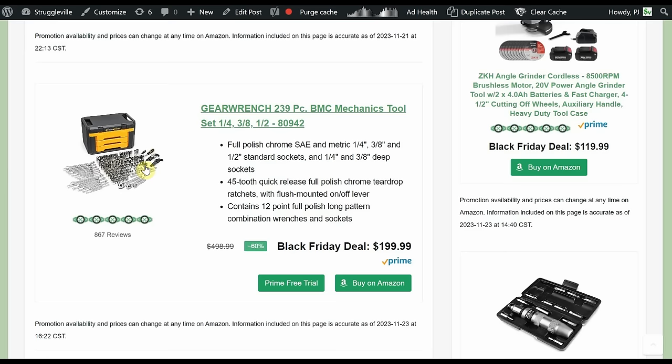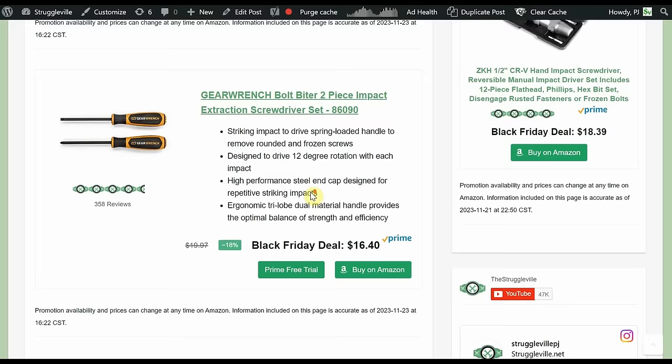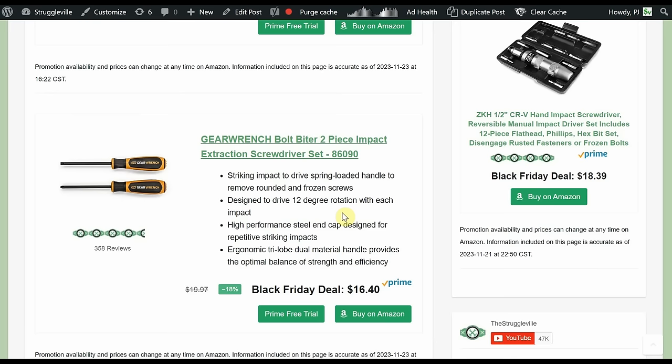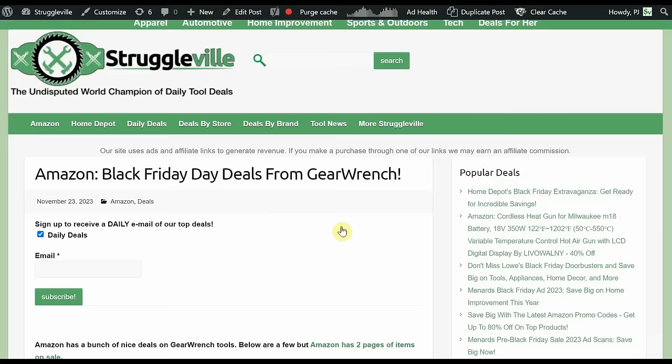Is the 239-piece GearWrench set worth twice the price of other mechanic sets currently on sale for half price? Only you can decide. Also included is the Bolt Biter two-piece impact extraction screwdriver set at $16.40 — you get a slotted and a Phillips. There's a little spring mechanism inside and a strike cap on the end. When you smack it with a hammer it drives force downward and a cam also turns the business end, helping bust loose rusted or corroded fasteners without stripping the head — because once you strip it, that 30-minute job becomes a two-day job.